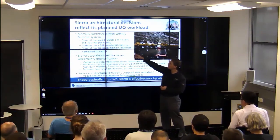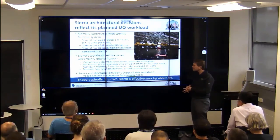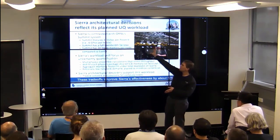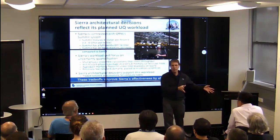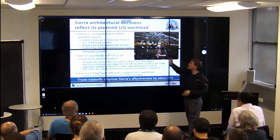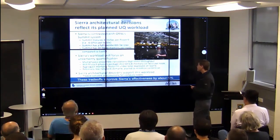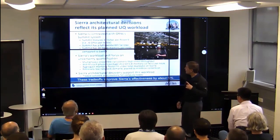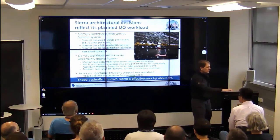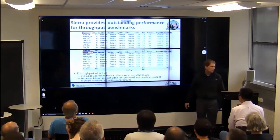Summit still has a full bisection bandwidth fabric, and Summit also has 512 gigabytes of memory per node. For our workload, our design choice was clearly right. All of the Gordon Bell papers were computing just out of the GPU memory. Oak Ridge, when IBM said they should pay more, said okay and paid more. For us, this is clearly the right machine. You can judge whether it's the right machine for Oak Ridge, but that's the machine they wanted.